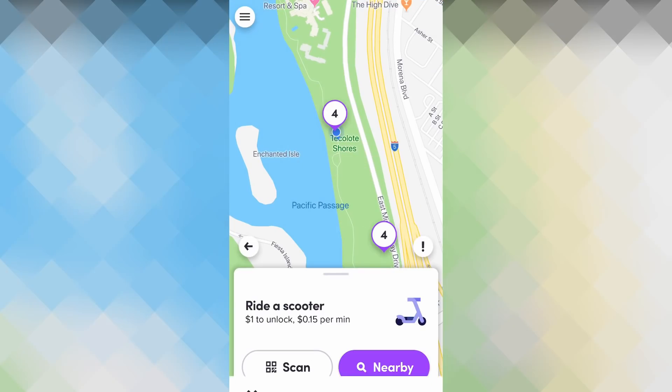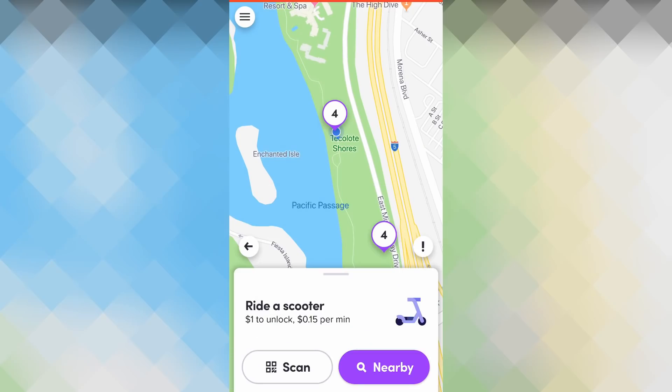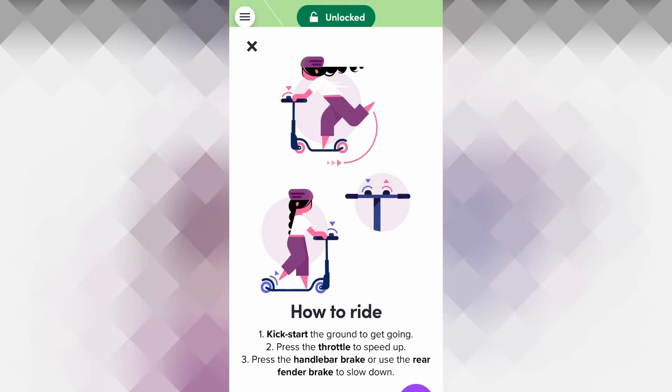It says 'Leave traffic in the dust.' Your ride is now reserved. It shows how to ride: kick to the ground to get going, then press the throttle for speed. Now let's do it.